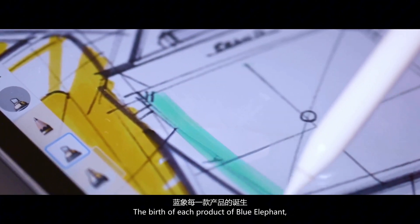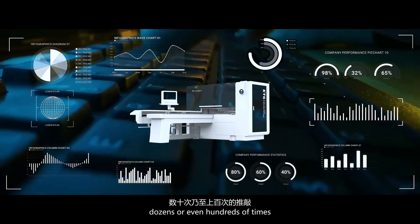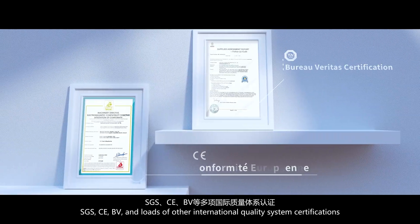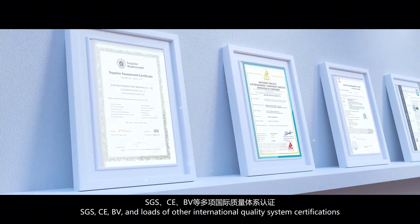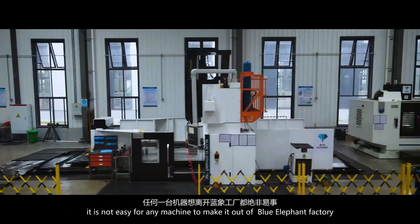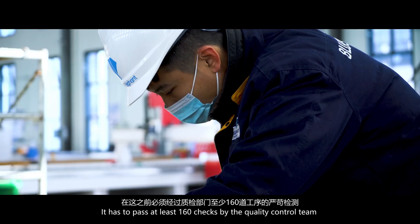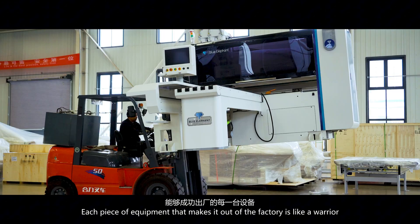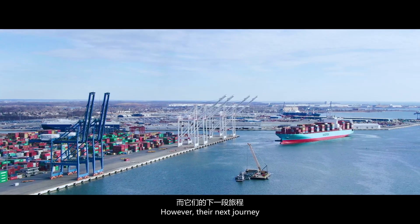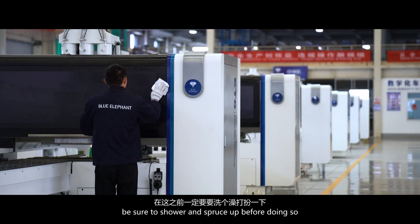The birth of each Blue Elephant product goes through tremendous thought by the design team — dozens or even hundreds of iterations. Each machine has its own unique identity. They've got not just ISO 9001, SGS, CE, BV, and loads of other international quality system certifications, but also over 100 patents. Even so, it is not easy for any machine to leave the Blue Elephant factory — it must pass at least 160 checks by the quality control team. Each piece of equipment that makes it out is like a warrior who has battled through countless challenges, ready for its journey halfway across the world to meet its real owner.